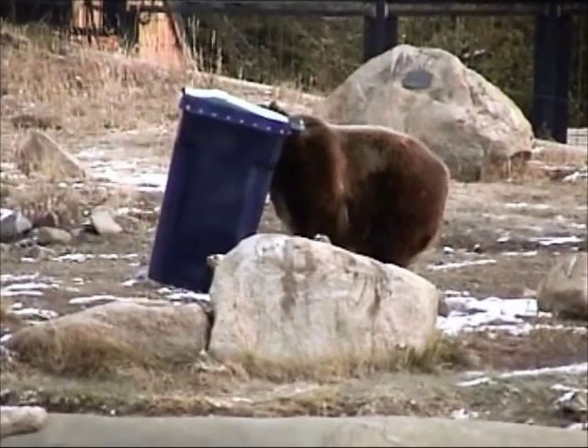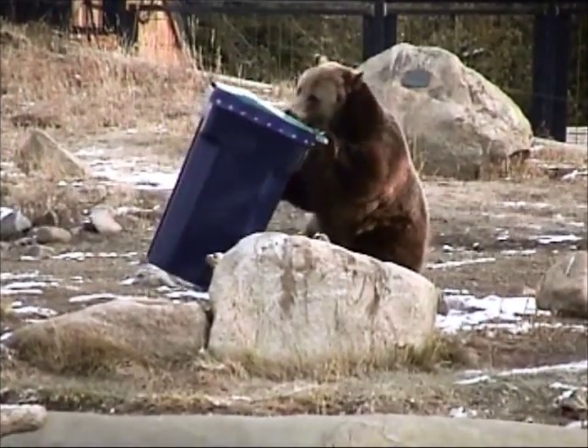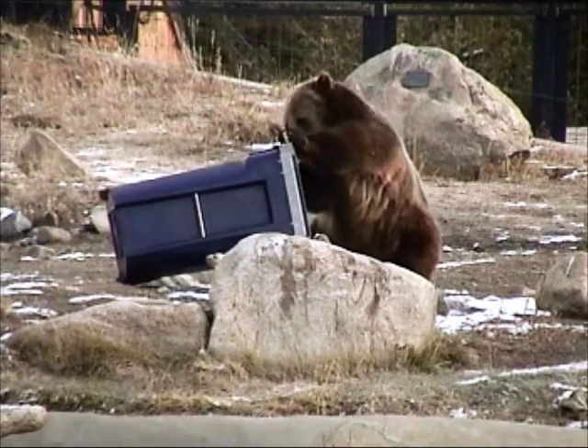I'll take a peek in this one here and see what we've got in this little unit. What the heck is that in there? Smells like maybe a beef of some kind. Let's pop it open here.